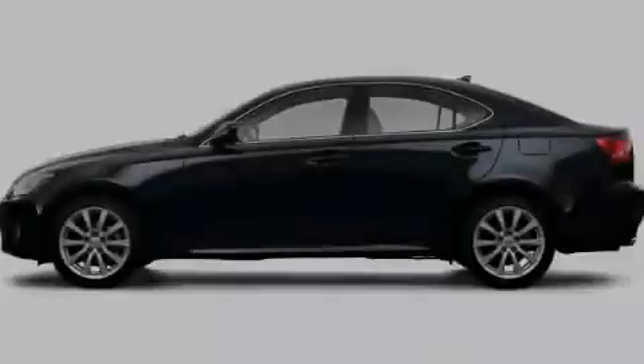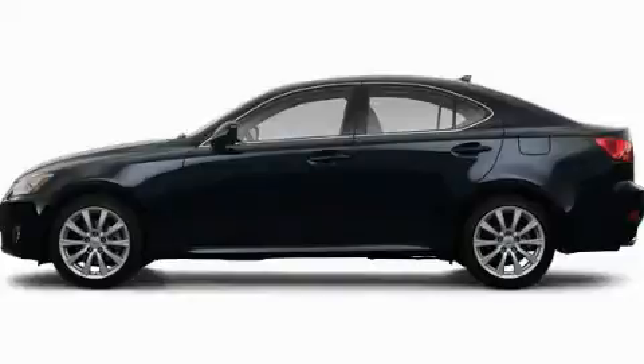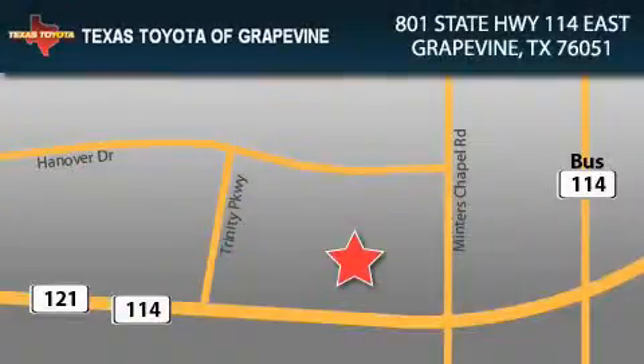Stop by today and test drive this vehicle for yourself. Texas Toyota of Grapevine is located at 801 State Highway 114 East in Grapevine. Our goal is to exceed all of your expectations to ensure that you'll return for future visits.